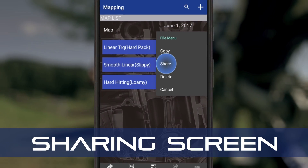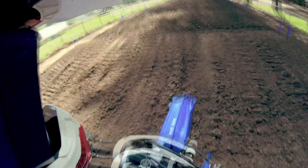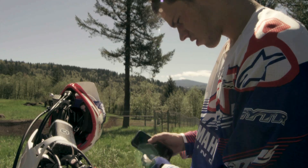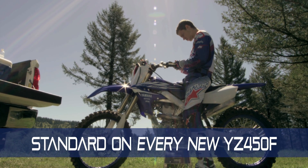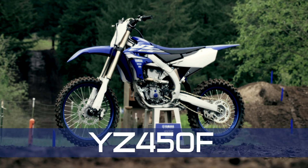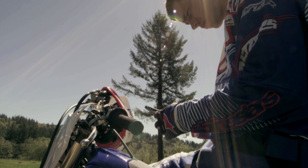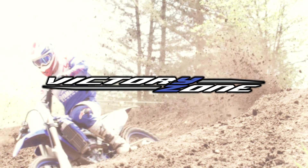Plus, you can share all this data with others if you choose to. And this great feature is standard on every new YZ450F — the smartphone PowerTuner and the all-new YZ450F, connected as one.